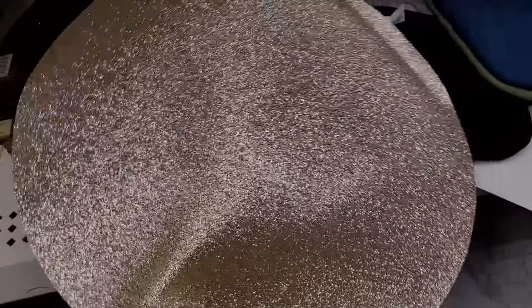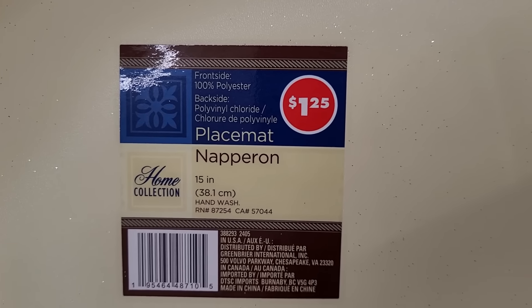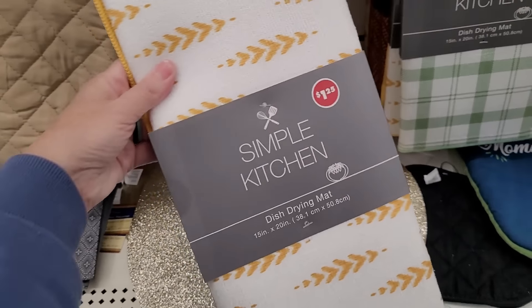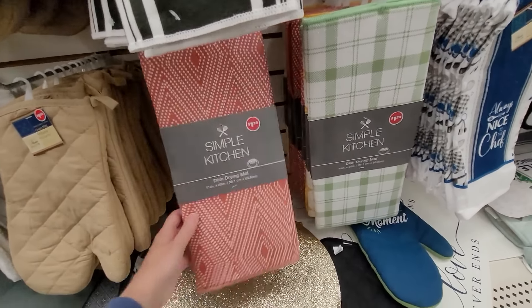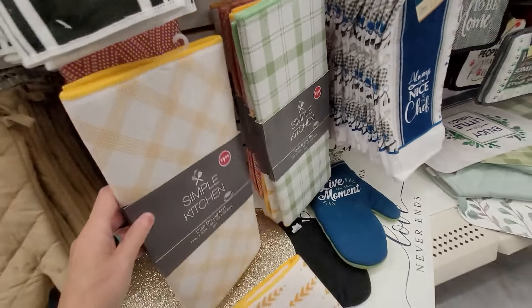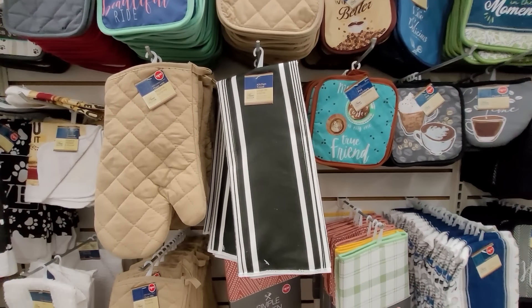I've never seen this before — it's a round gold glittery place mat by Home Collections. The glitter does seem to be shedding a bit, but it would look pretty under a little tabletop Christmas tree to reflect the lights. And what are these hiding in plain sight? Dish drying mats by Simple Kitchen — a brand I haven't seen here before. These seem really big, larger than the typical dish drying mats Dollar Tree sells, and they're still just $1.25. This is exactly what many of us have been asking for!